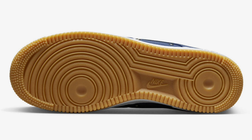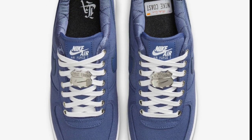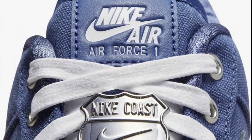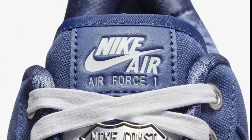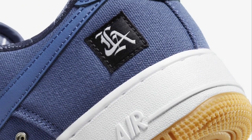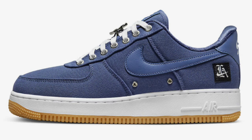Dropping later this year for a retail price of $150, we have the Nike Air Force One Low Los Angeles. I like the color scheme and the theme of this shoe. Fused blue, white, metallic silver, and black is the color scheme. It has a mix of premium materials — denim and canvas fabric — with leather swooshes, tongue labels, and heels. The gum outsole is also fire, and you have the LA label on the sides. Give me your thoughts about this Air Force One Low in the comments below.